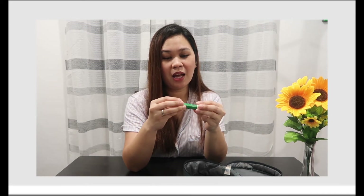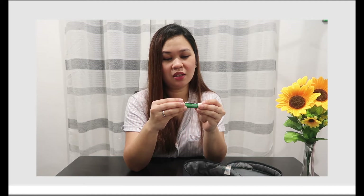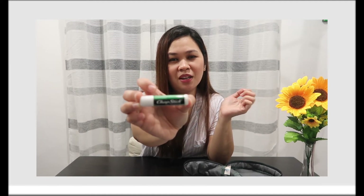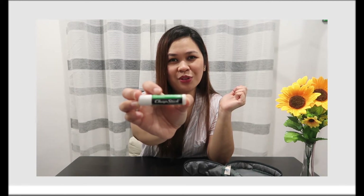I also have chapstick, which I use often — especially when my lips are dry. I know you guys have this too, mga titas of South!